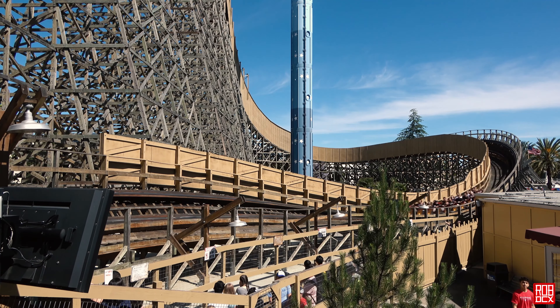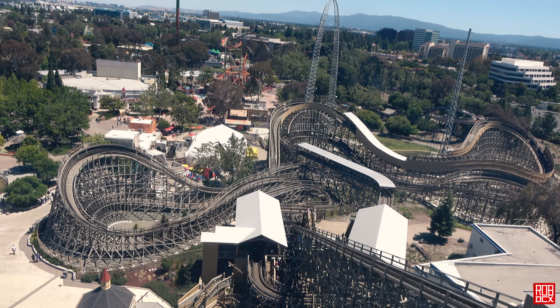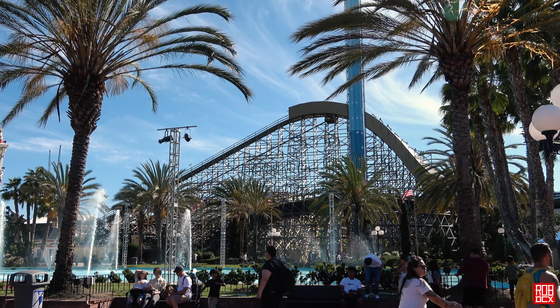So yeah, finally found the GCI that I love. Mystic Timbers came close for me, but Gold Striker definitely blew that away. What about you though — if you've ridden Gold Striker and think it's great, let me hear about it. Or if you think I'm full of it, let me hear about that too. Just leave a comment below. Otherwise I'll talk to you next time — take care and enjoy the ride.